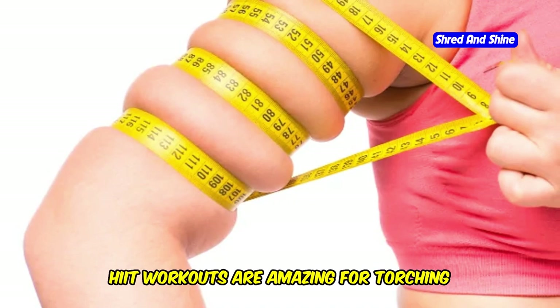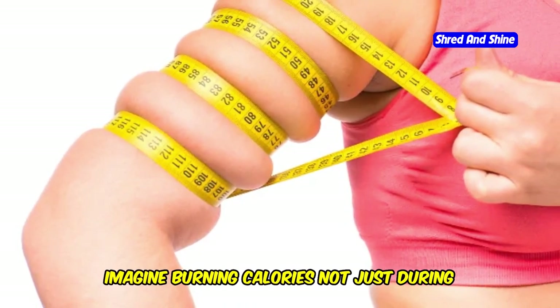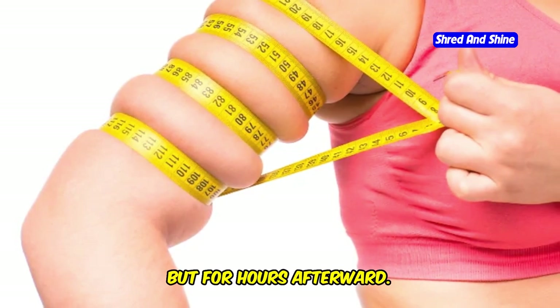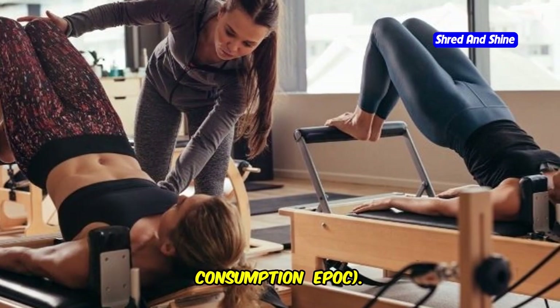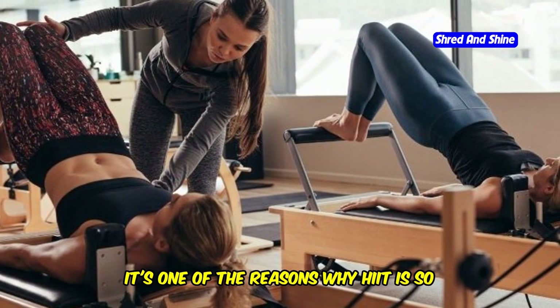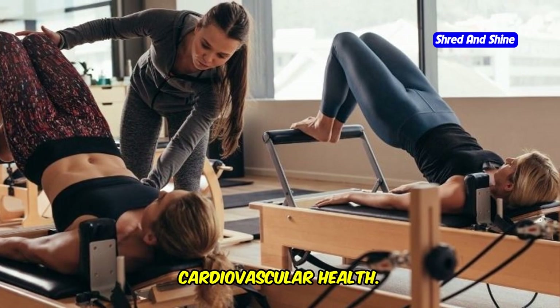HIIT workouts are amazing for torching calories and boosting your metabolism. Imagine burning calories not just during your workout but for hours afterward. This is known as the afterburn effect, or excess post-exercise oxygen consumption — EPOC. It's one of the reasons why HIIT is so effective for weight loss and improving cardiovascular health.